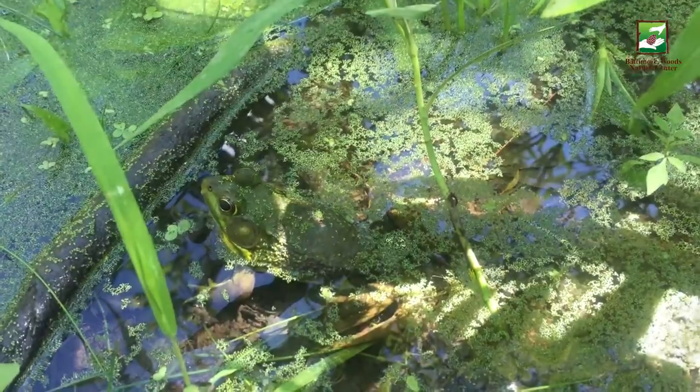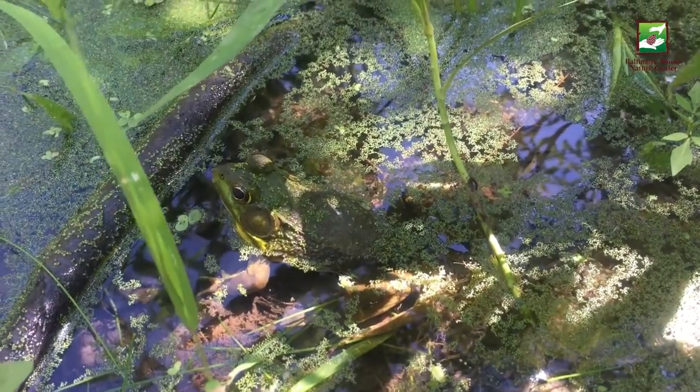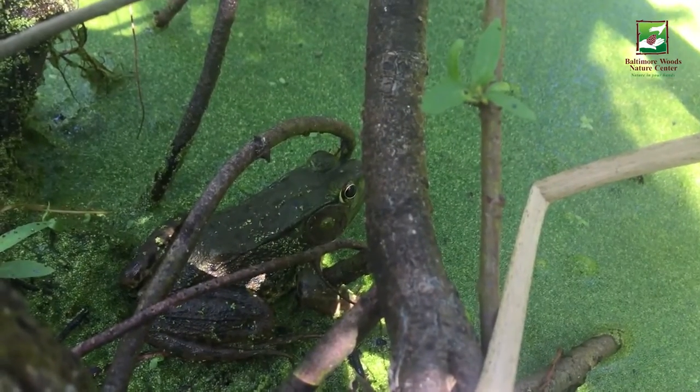Green frogs are one of the most abundant frogs in New York State. Despite their name, they aren't always just green. Many have a green head, but their backs may be gray, brown, or a dark green color.